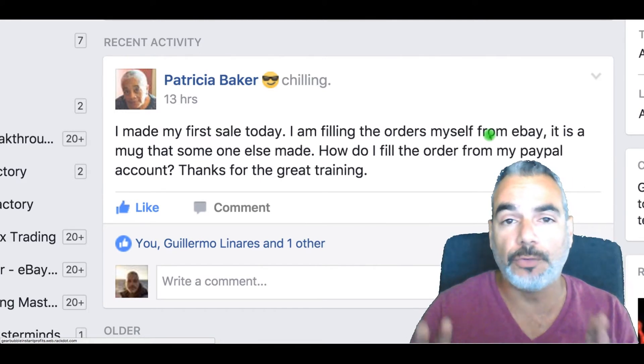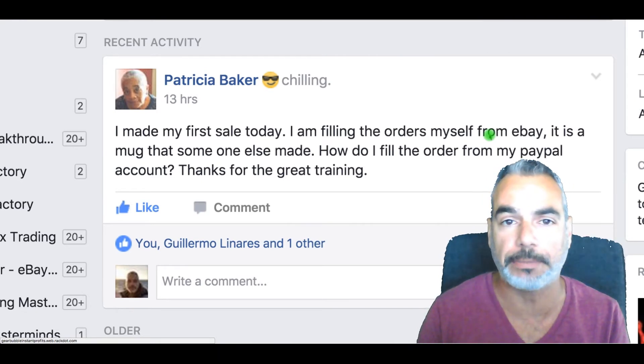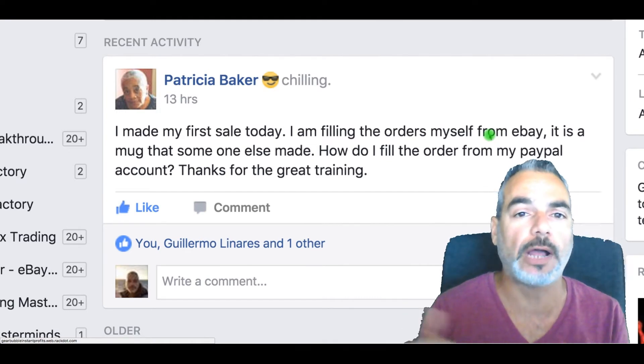It's very simple. If you connected your eBay account to your PayPal, you don't need to do anything with your PayPal. All you have to do is fulfill the order through eBay.